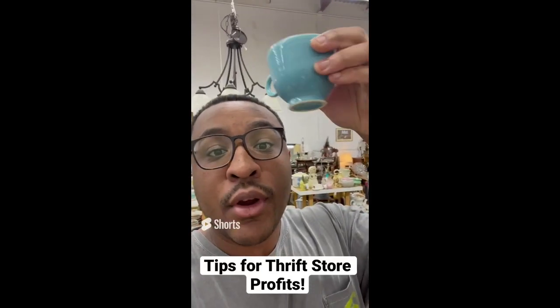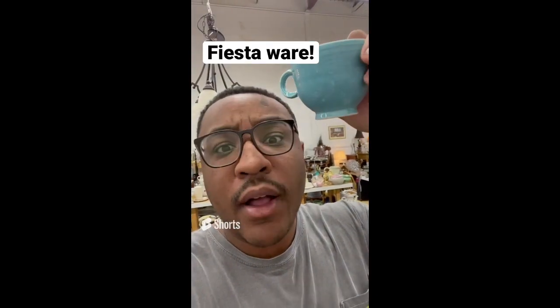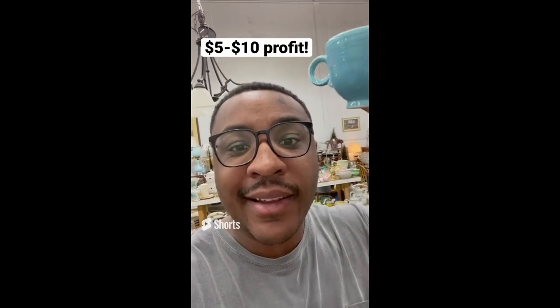Tips for making profit at the thrift store: always be on the lookout for Fiesta Ware. This one is $3 and can sell between $8 and $10 apiece.